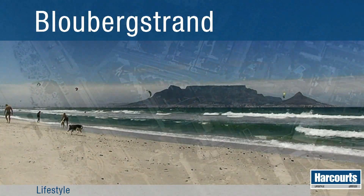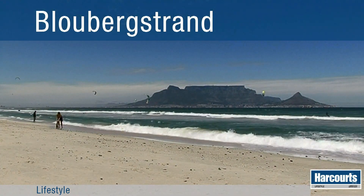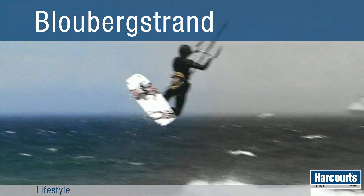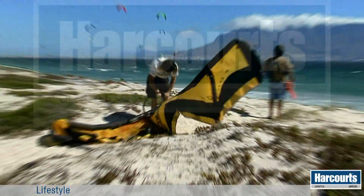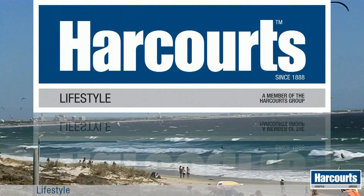Situated less than 100 meters from the beachfront promenade that boasts some of the most incredible views of Table Mountain, this beautiful property, on offer by Harcourt's Lifestyle, is the perfect property for the young at heart.